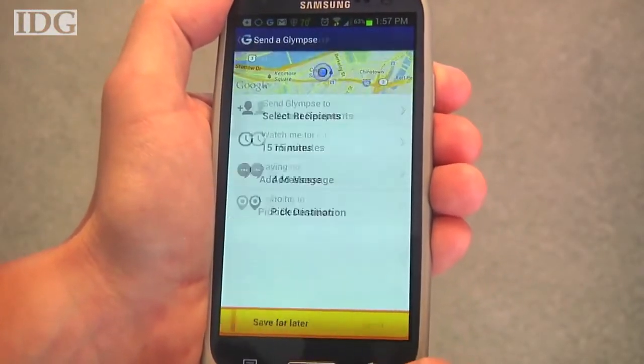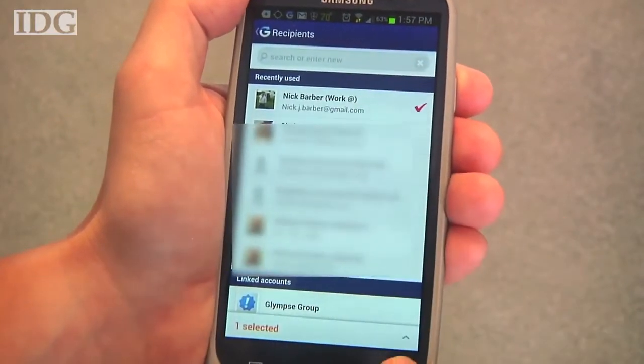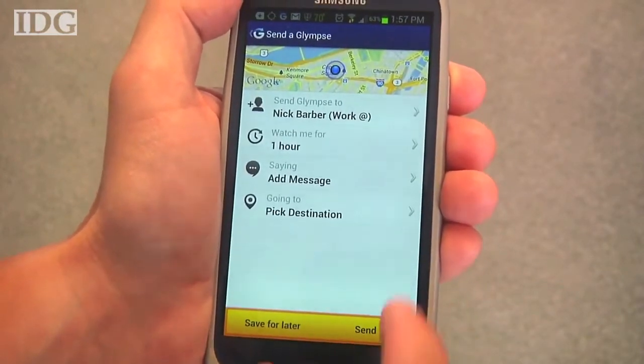Once I open up the app, I can hit Send Glimpse and select my recipients. In this case, I'll send one to myself. Then tell it how long the Glimpse should be valid for — I'll select an hour, and you can go up to 4.